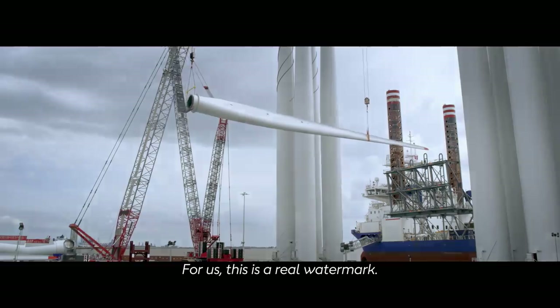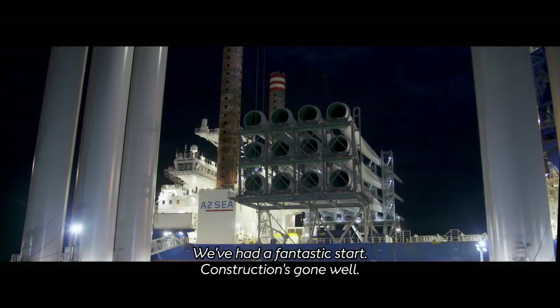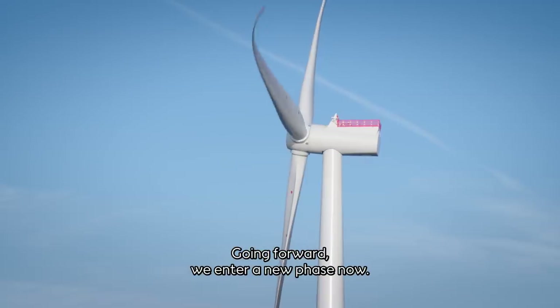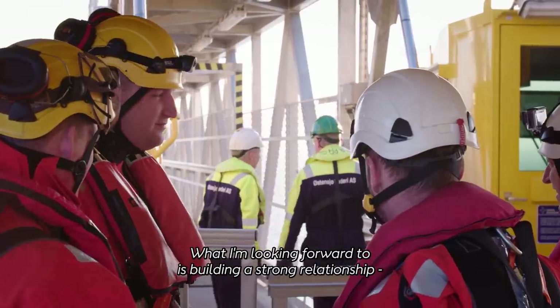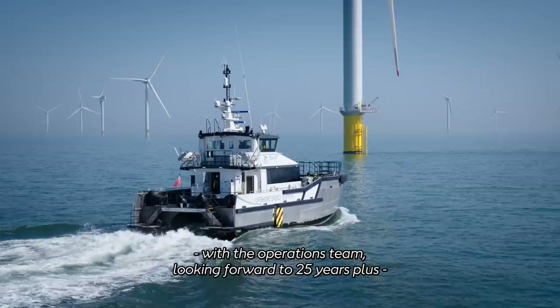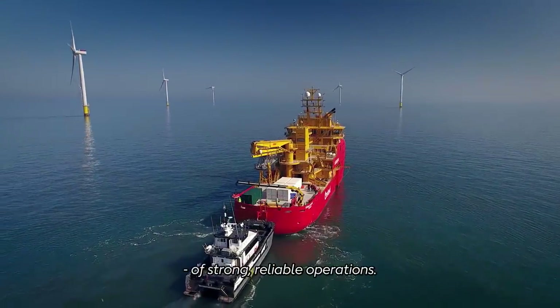This for us is a real watershed moment. We've had a fantastic start, so the construction has gone really well. Going forward we sort of enter a new phase now. What I'm looking forward to is building a strong relationship with the operations team — looking forward to 25 years plus of strong, reliable operations.